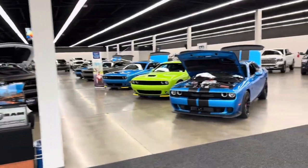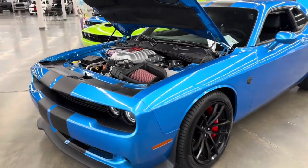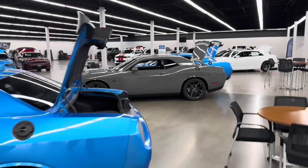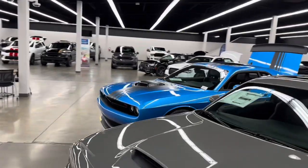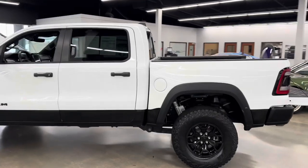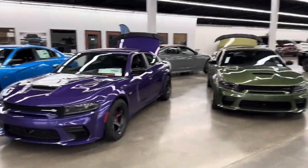Check out this showroom floor — I don't know what this is but that is amazing. They are loaded with this stuff. There's a 392 — so cool. And they have a TRX right here as well — I think it's used. Bunch of police undercover cars in different colors and flavors.